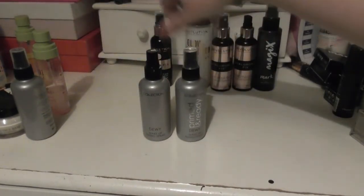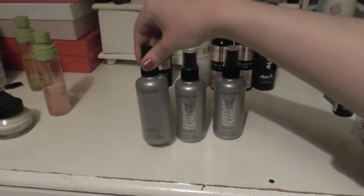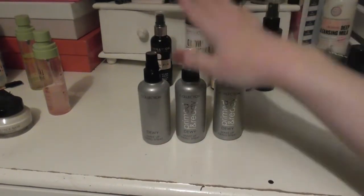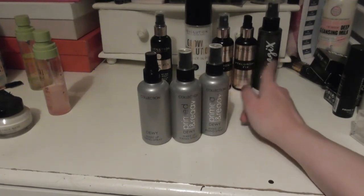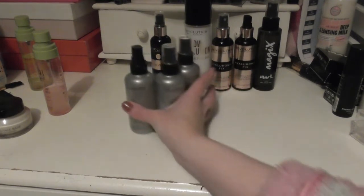I have three of these Collection Dewy Makeup Skin Mists. As you can see, this one has been used a fair bit — most of the writing is rubbing off — but I do very much like it. That's why there are so many. Same with the Hyaluronic Fix and the Glow Revolution; I really like them, so I have more than one.